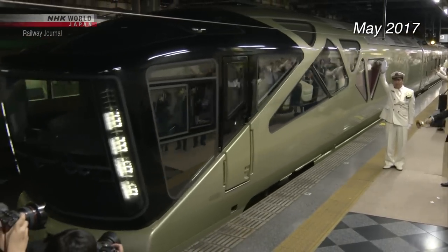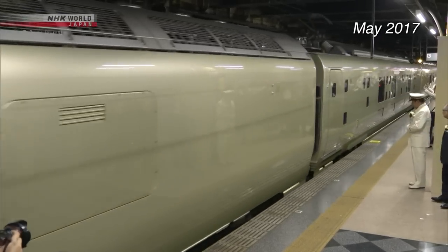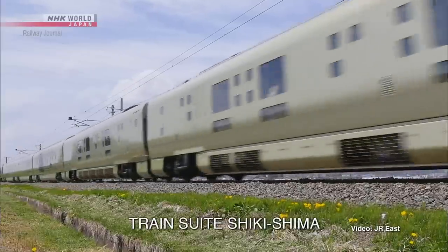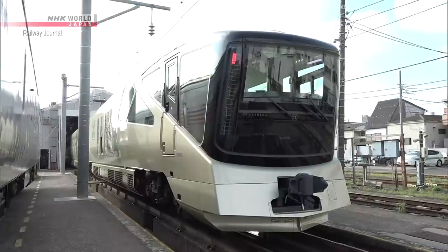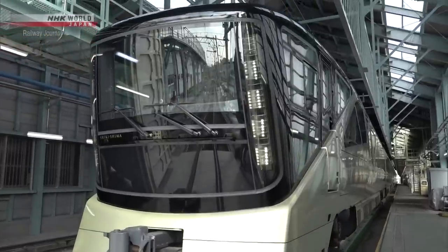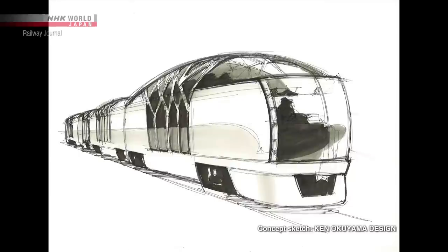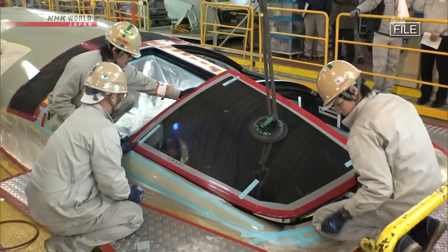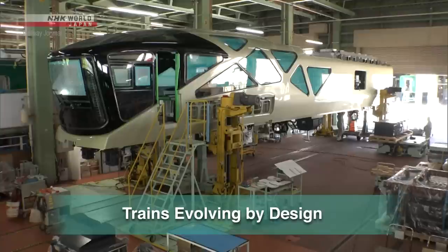In May 2017, a train unlike any train seen before made its debut. This is Transuite Shikishima, an ultra-luxury cruise train by JR East that took four years in the making. The most distinctive feature is its exterior design — the attractive champagne gold livery and innovative car body are outstanding. Trains like this are made possible through the culmination of innovative designs and technological know-how. In today's program, we see how new design elements are causing Japanese trains to evolve.